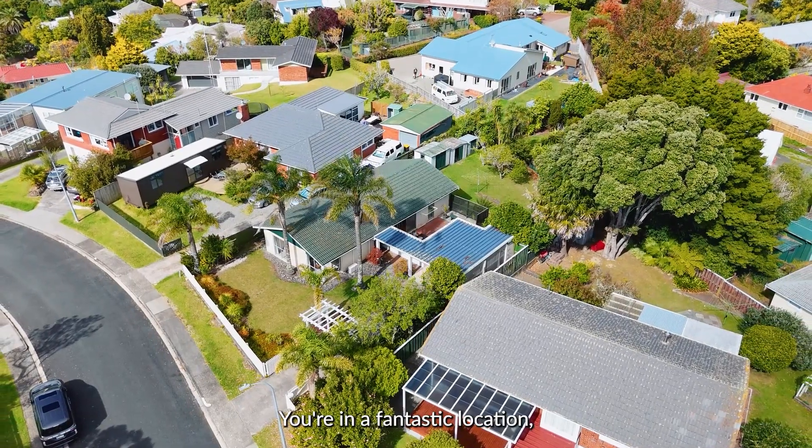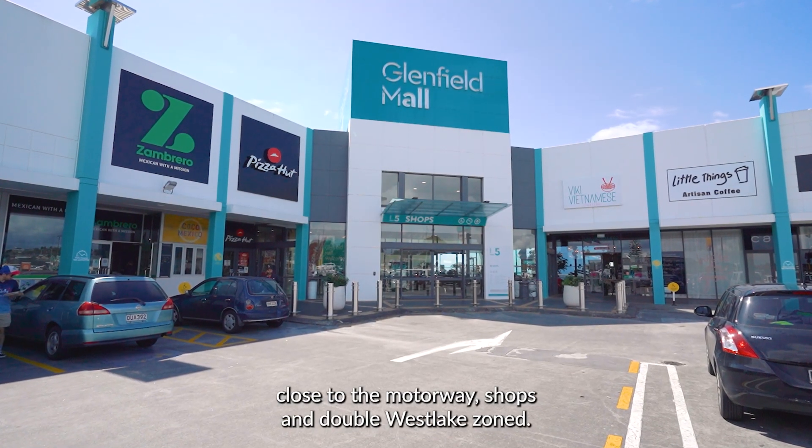You're in a fantastic location, close to the motorway, shops, and double Westlake zoned.